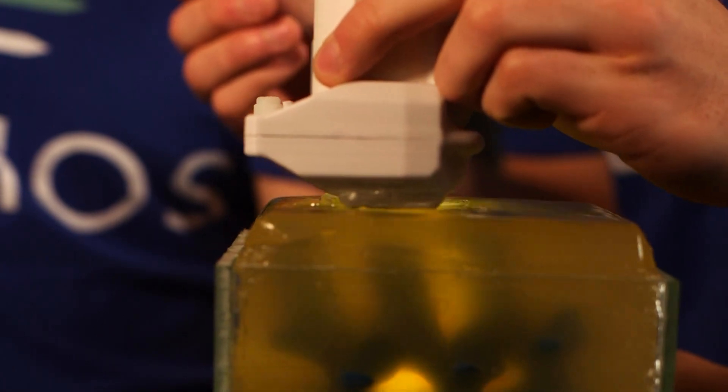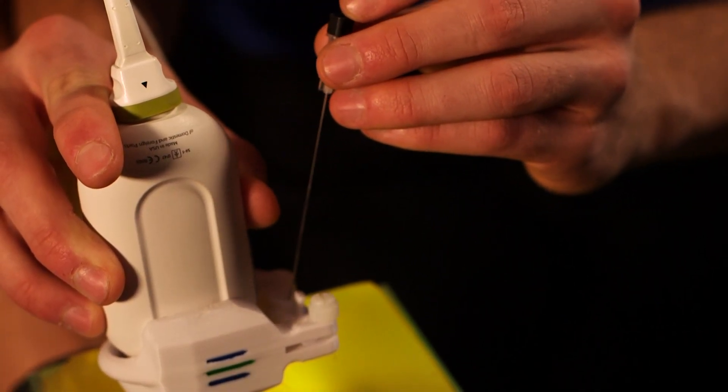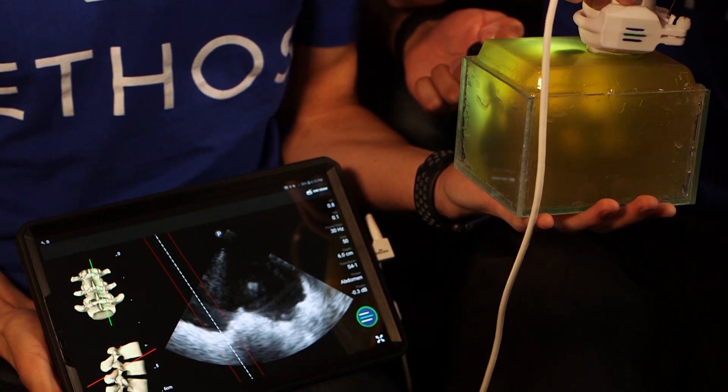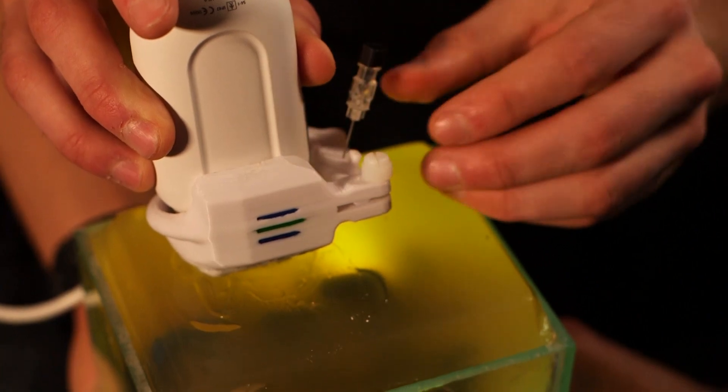The guidance system is a two-part system. There is a hardware component — a needle guide attachment for existing ultrasound probes — and that needle guide attachment allows physicians to know exactly what angle the needle is going at and be able to see that on the ultrasound image.